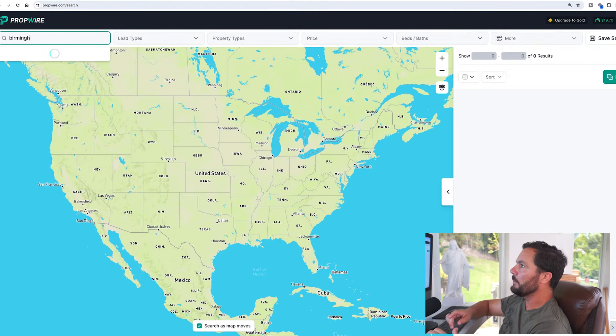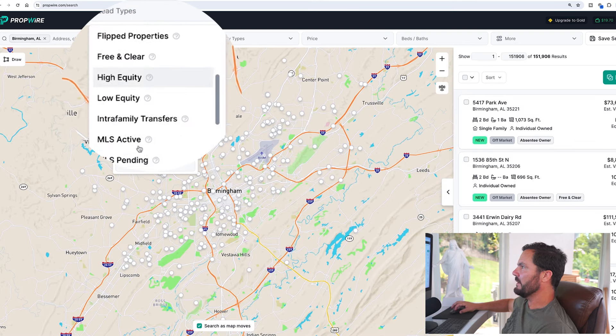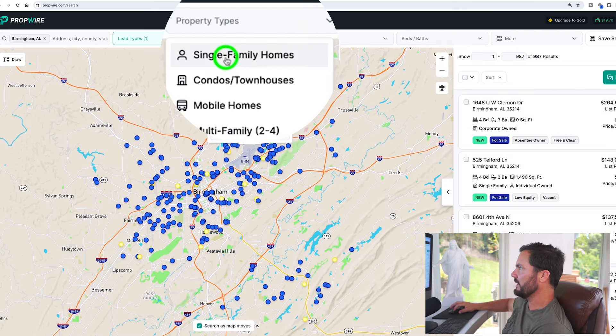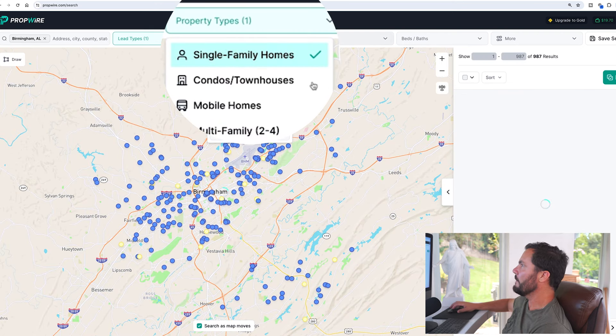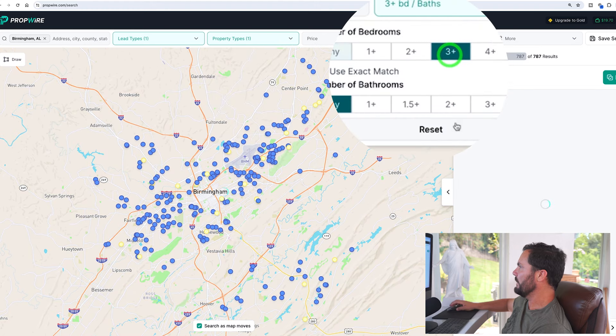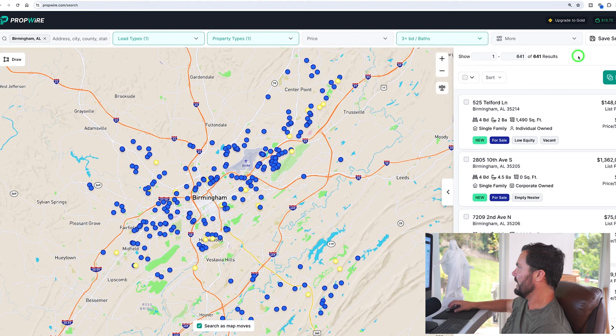Birmingham, Alabama is the winner. Let's go find a deal. I'm going into joinpropwire.com, putting in Birmingham, Alabama, and choosing MLS active for my lead type because I want to see some action and get on the phone right away. I'll set it to single family and three bedrooms minimum to filter out any small stuff.